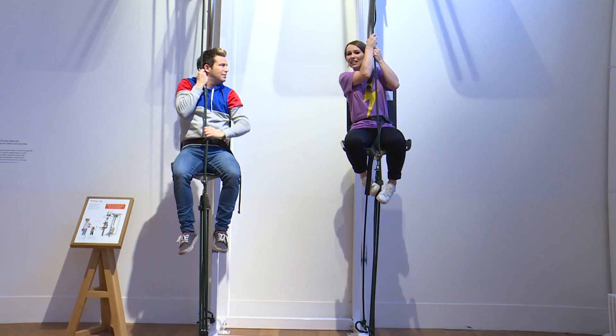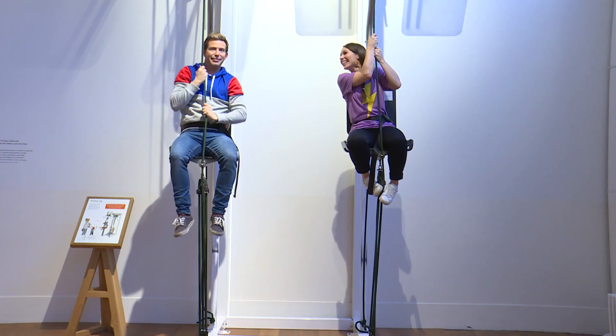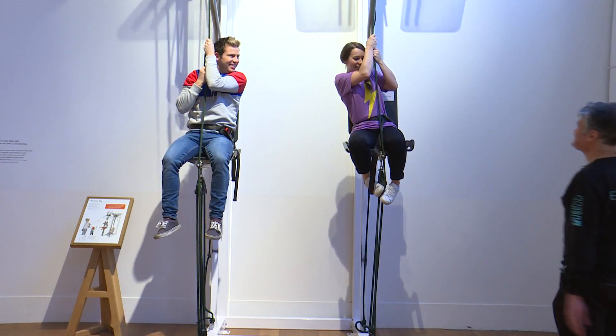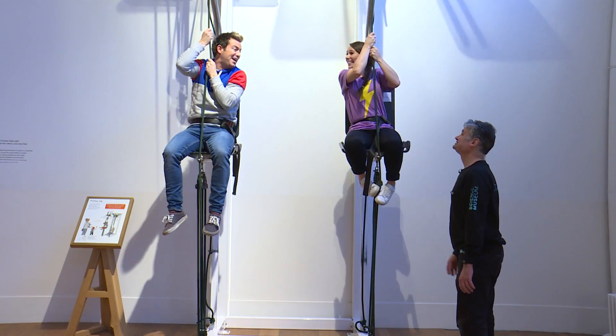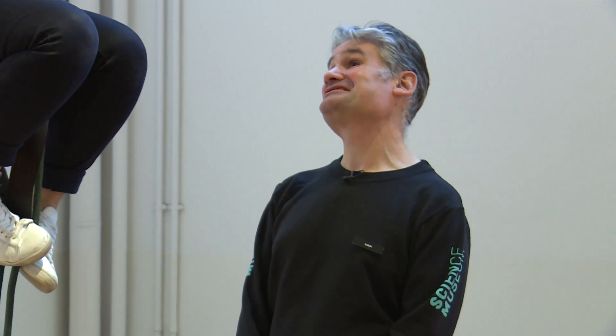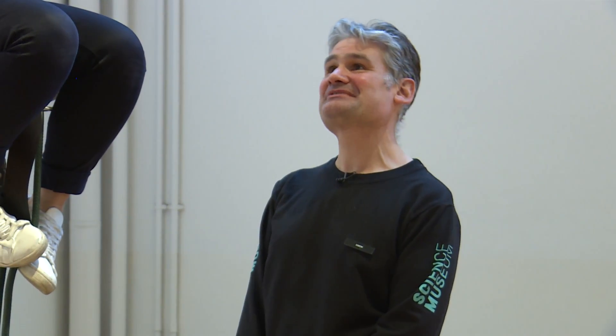How are we going to get back down? I don't know. Maybe we're going to need an explainer. Simon! Simon's a Science Explainer! What are you guys doing hanging around up there? Trying to get down? We don't know how to get down! Okay, all you need to do is just let go of the ropes and gravity will do the rest, and the fans will make sure you don't come down too fast.